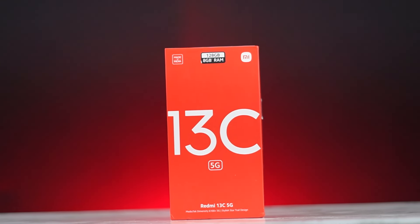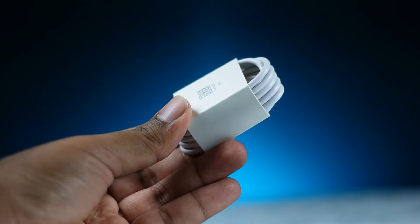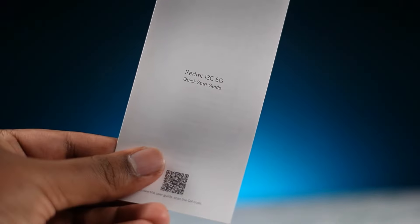It's a Redmi 13C. The box includes a 10W charger, a Type-C cable, a SIM tray pin, a quick start guide, and a warranty card. Note that the phone supports 18W charging but the box charger is only 10W.